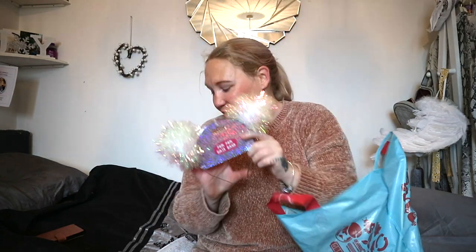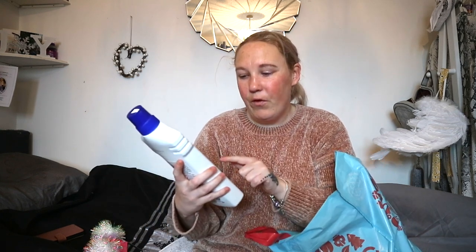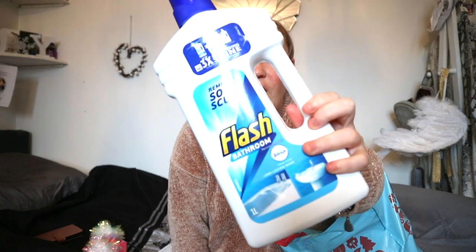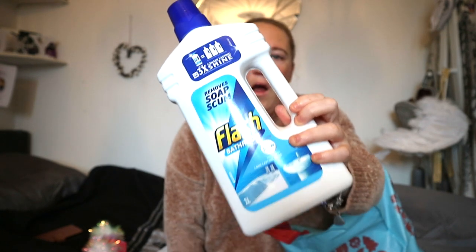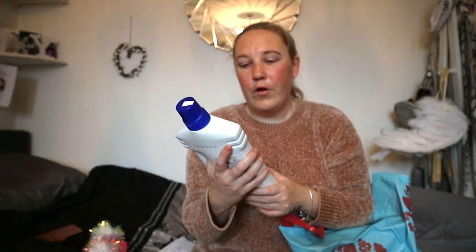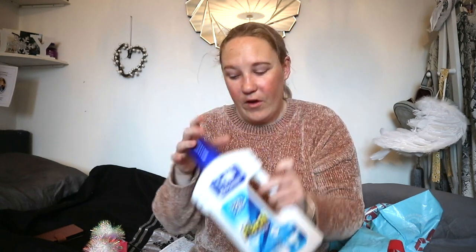The next thing I got was this — it was a pound. This is Flash bathroom remove soap scum. I have just used this the other day and I am so happy I bought it. There's this girl on TikTok who does all cleaning — she's just a cleaning TikTok — and I got some stuff off her, so you'll see some of this stuff here. A pound, it works lush, it smells nice. I've also got the Flash products for the bathroom and the kitchen spray, so very, very happy.